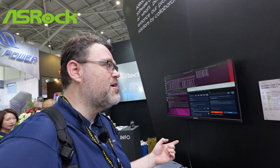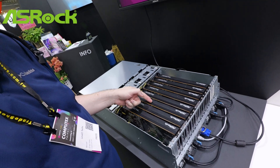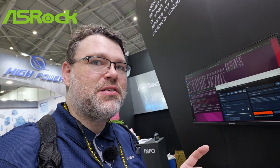So this chassis is using a 7900 XTX — but not just one, eight of them. This is a gaming class GPU. Why is this being used for AI? There's a little bit of genius there between ASRock and Bison.